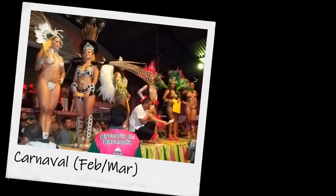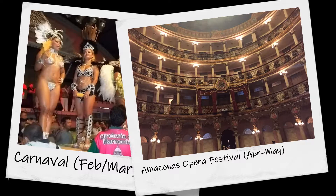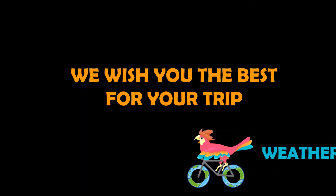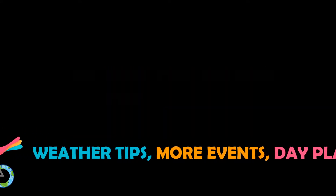The most popular travel time in Manaus is November. Yearly events include Carnival in February and March, and the Amazonas Opera Festival in April to May. Check the video description below for weather tips, more events, and links to rewatch the day plans.